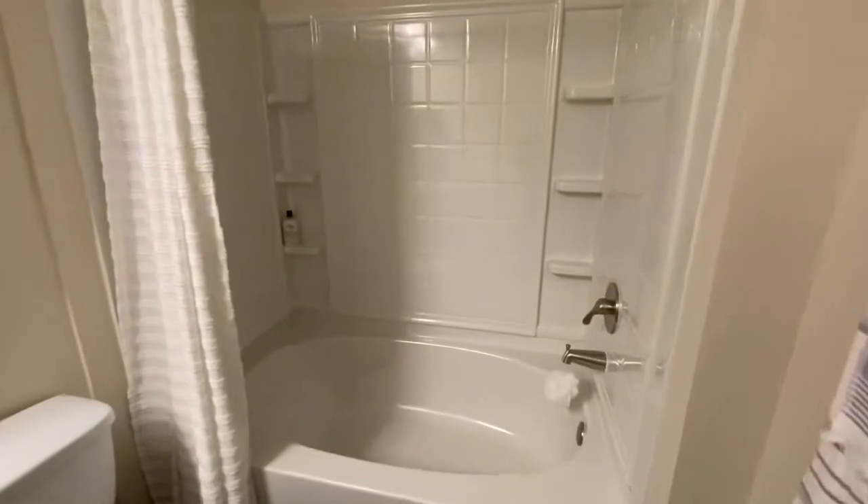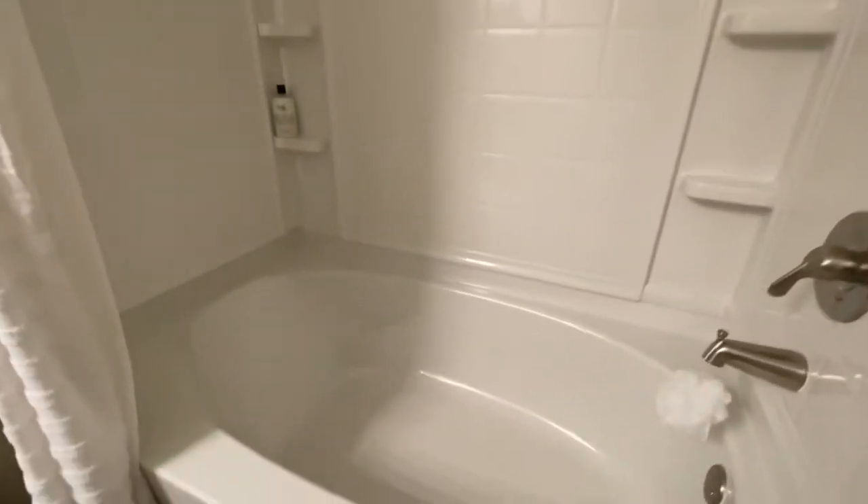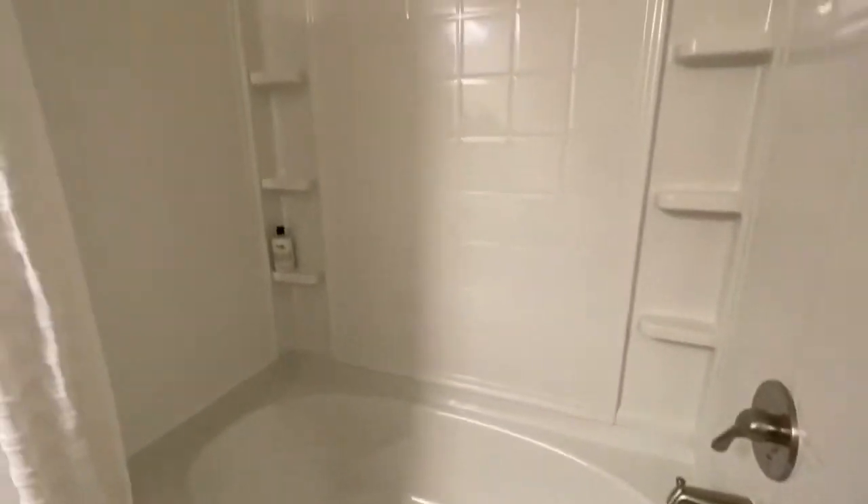The shower turns into a bathtub, which is really nice if you'd like to draw a bubble bath. There's shelving which is handy if you need to store anything.